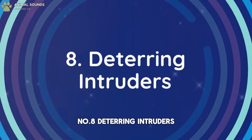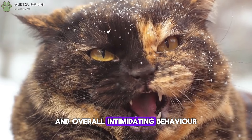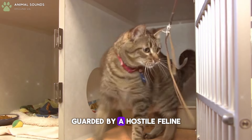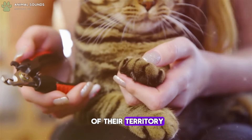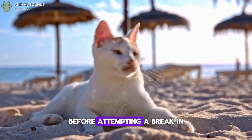Number 8: Deterring Intruders. Cats' ferocious hissing, swatting, and overall intimidating behavior can deter potential intruders. Burglars are less likely to target a house guarded by a hostile feline. Your cat's fierce defense of their territory, complete with sharp teeth and claws, can make any intruder think twice before attempting a break-in.